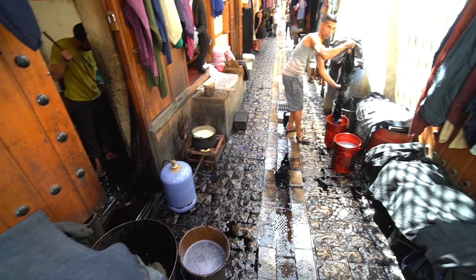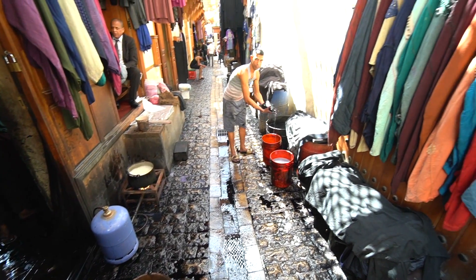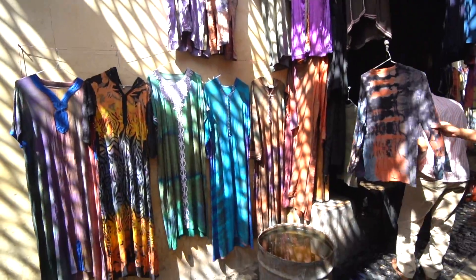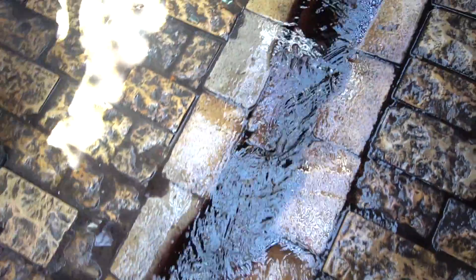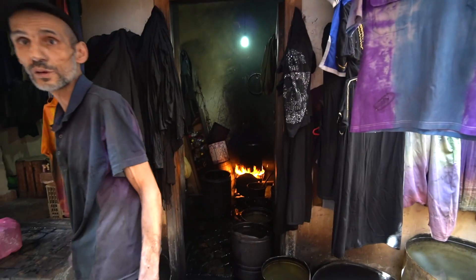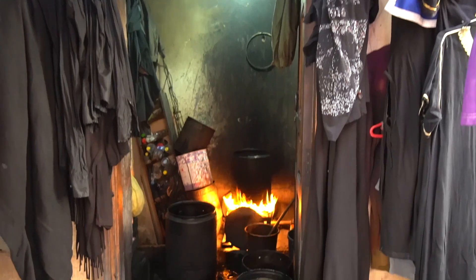We are now in part of the Medina that is famous for dyeing clothes. They use pigments to dye all kinds of different colors and the ground is just covered with water saturated with all those pigments — so you've got to be really careful not to get it all over yourself. Really cool — lots of people working, cooking the water they'll use to dye the clothing, and lots of clothing hanging to dry too.